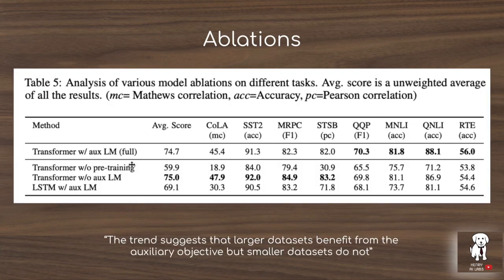Another ablation shows the effects of not doing pre-training, which causes a massive performance decrease, and of not using the auxiliary language model during fine-tuning, where larger datasets like Quora Question Pairs and the MultiNLI natural language inference dataset benefit more from the auxiliary language modeling task than smaller datasets. This auxiliary language modeling involves continuing to predict the next token on the modified input sequence using the weighted lambda parameter during fine-tuning. Finally, comparing an LSTM with the same auxiliary language model setup to the transformer shows the transformer has better long-range prediction, while the LSTM is better suited to short-range context modeling.